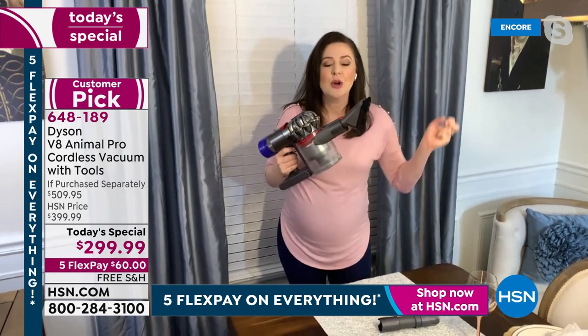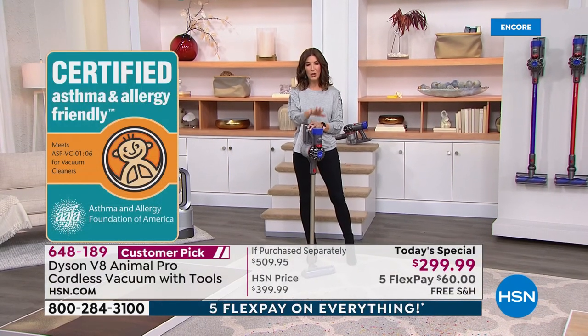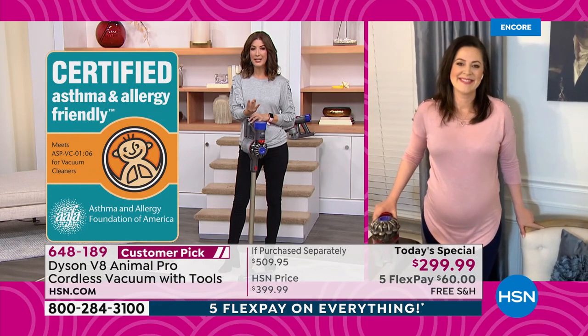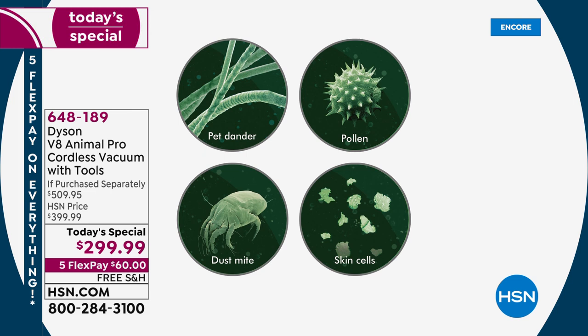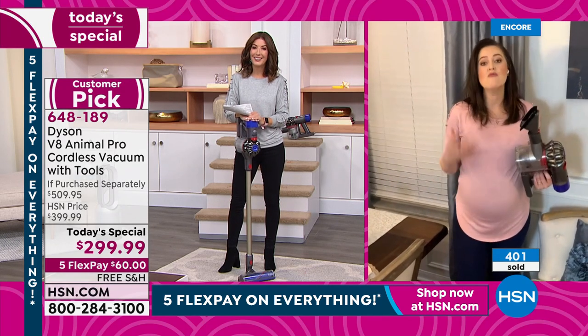And with that asthma and allergy certification, you know it's capturing and holding onto all of that yucky stuff. I also love, Gemma, that this has HEPA filtration. Will you talk about that? Because there are a lot of vacuums out there that do not have true whole machine HEPA filtration. That means it's going to get everything from dust mites to pet dander to even skin cells. A lot of mold spores and allergens are in the air, and this is going to clean the air as well as cleaning our home.